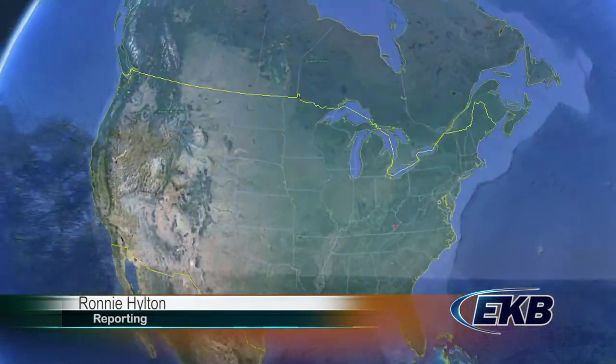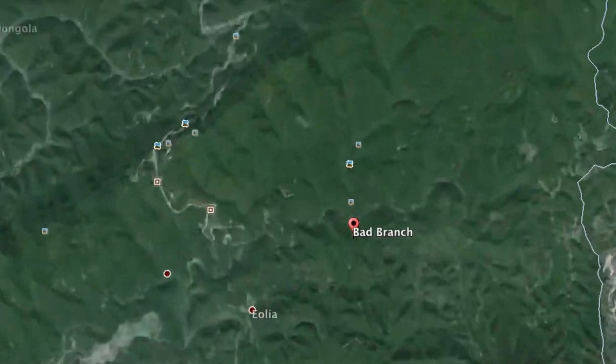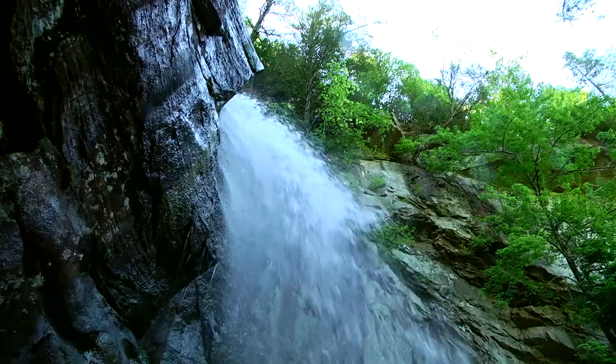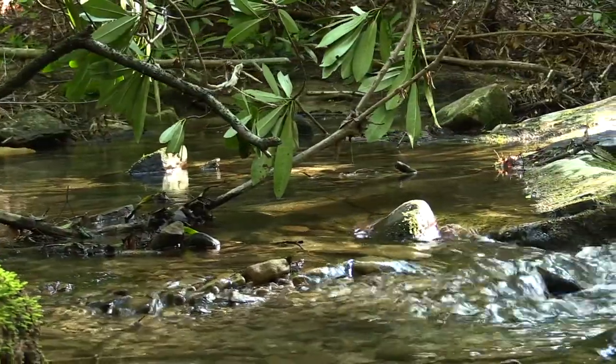This week we took a ride over Pine Mountain in Letcher County to visit the Bad Branch State Nature Preserve. The nature preserve encompasses a pristine mountain gorge featuring a 60-foot waterfall, a high-quality stream, and numerous species of flora and fauna.